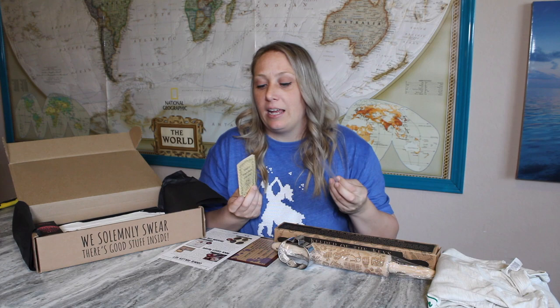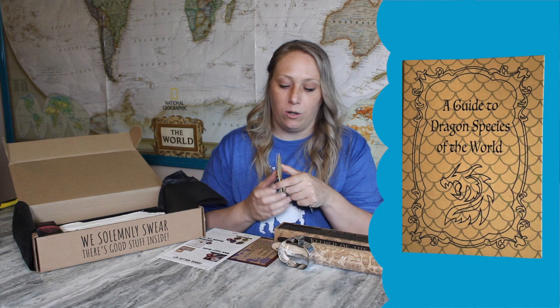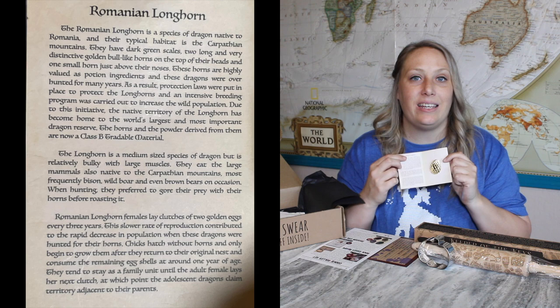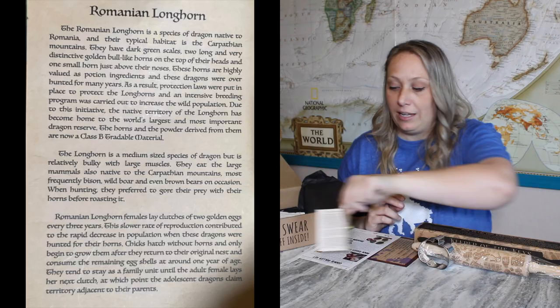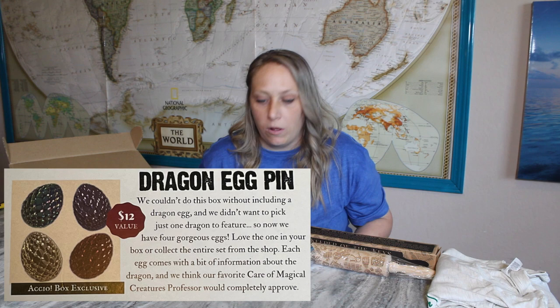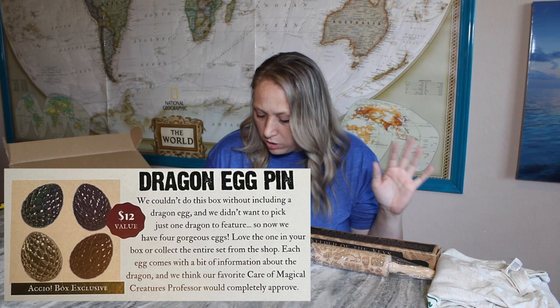Next item looks like an enamel pin — very typical for a subscription box, especially a Harry Potter one. This is a 'Guide to Dragon Species of the World' — it's a dragon egg! The Romanian Longhorn egg, a species of dragon native to Romania, with information listed about it. That is a really awesome enamel pin. The shirt has a value of $25 and the dragon egg pin is a $12 value. It looks like I got the gold one, but there were also red, blue-green, and purple options.